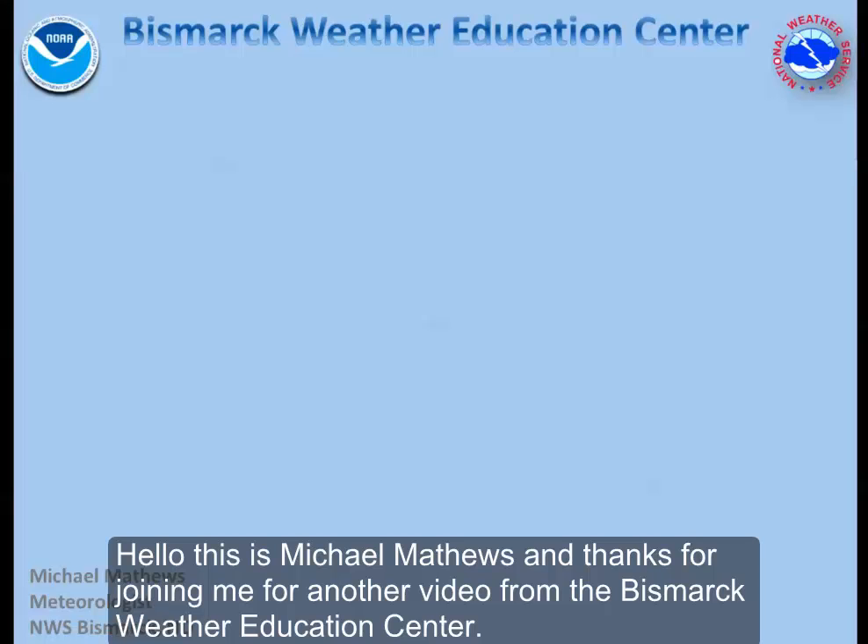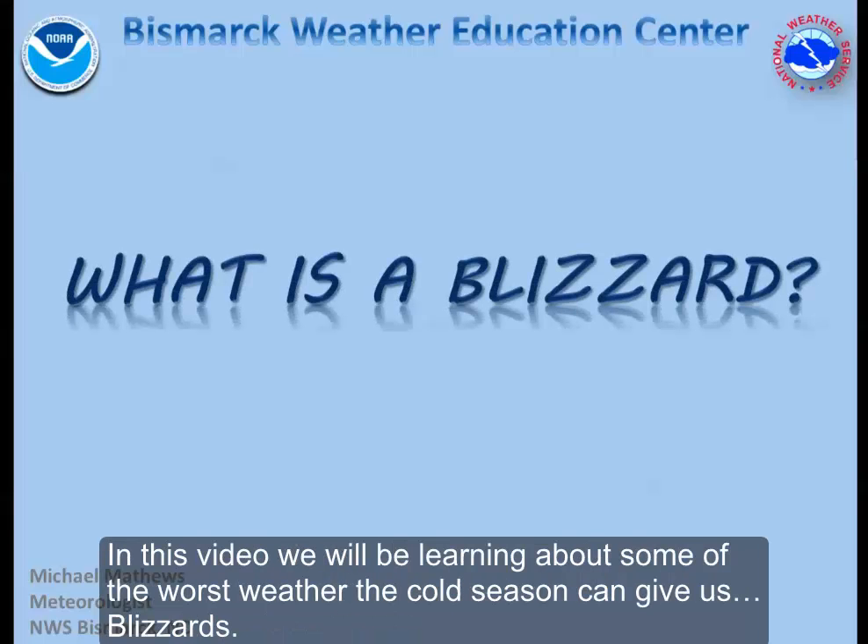Hello, this is Michael Matthews and thanks for joining me for another video from the Bismarck Weather Education Center. In this video, we'll be learning about some of the worst weather the cold season can give us: blizzards.